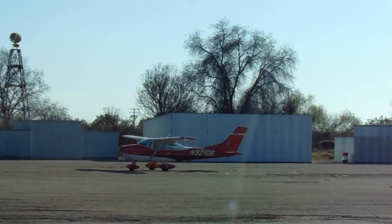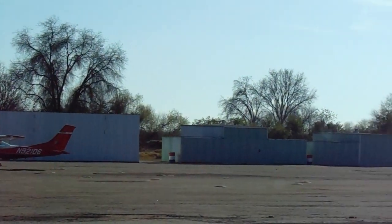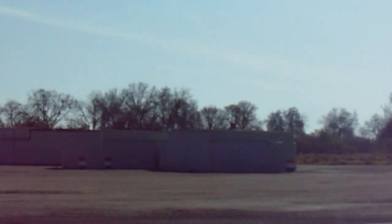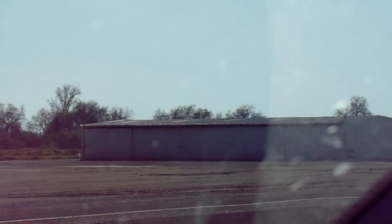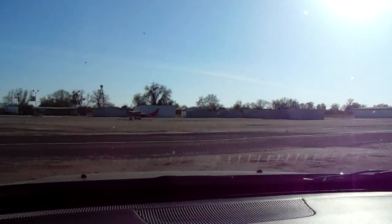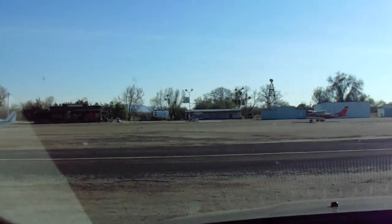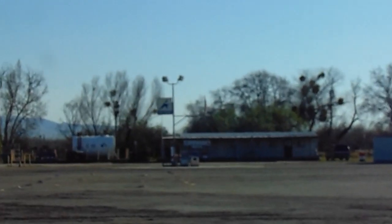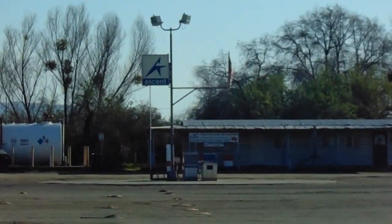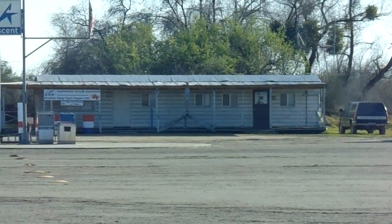There's a 172 without a prop on it, and then you can see the other hangars. There's a lot of vehicles. Fuel facility. The low building down there is the EAA chapter.